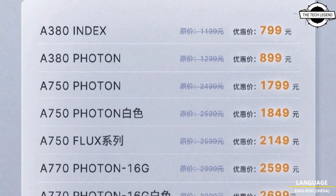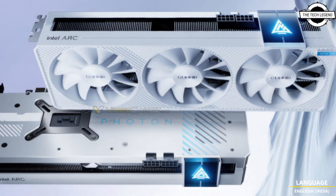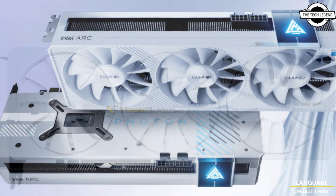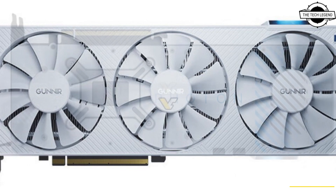Hello friends, welcome to the TechLizzen channel. Today I will talk about the Gunnir ARK A770 16GB Phantom 5 GPU. Gunnir launched the first Intel ARK GPU in white.